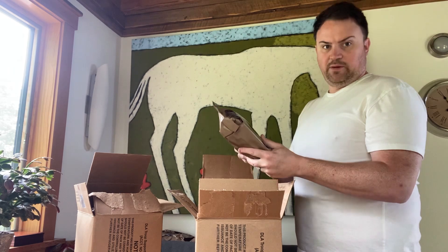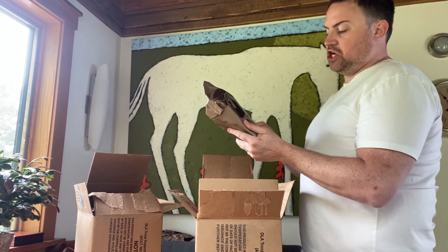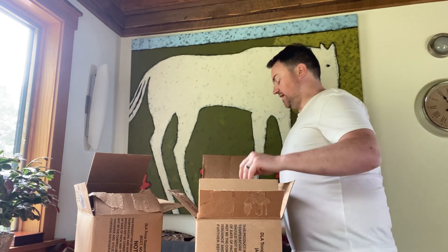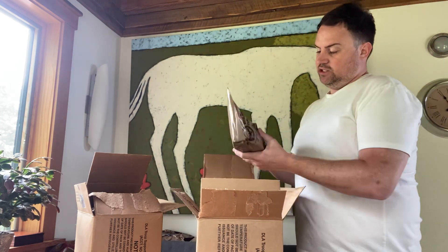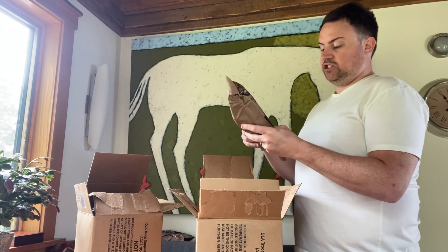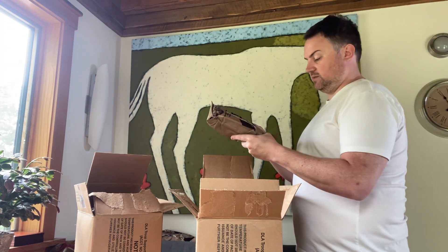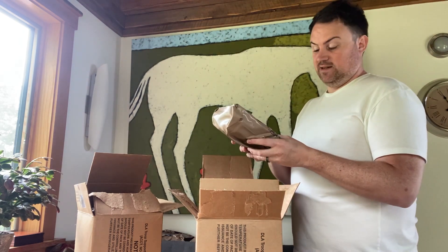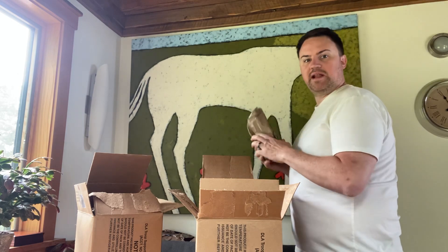Menu number 5: chicken chunks, white, cooked. That's a delicacy — I have a feeling that's gonna be a macro day. Menu number 6: beef taco.